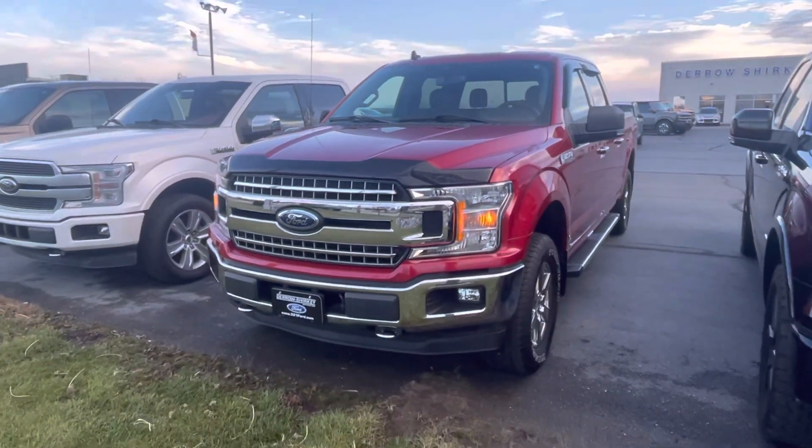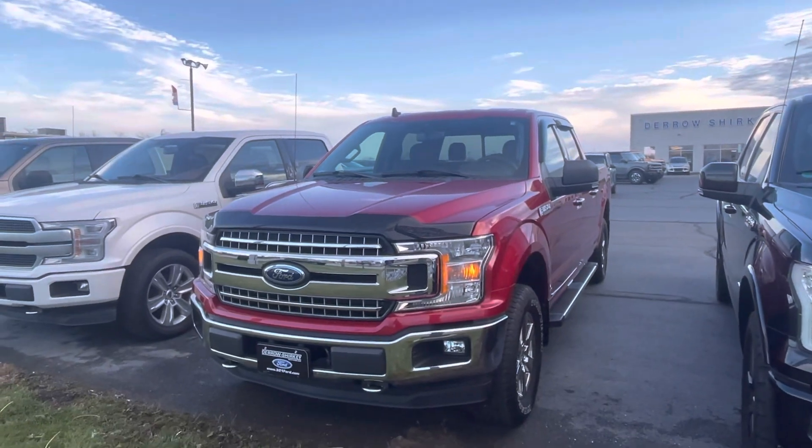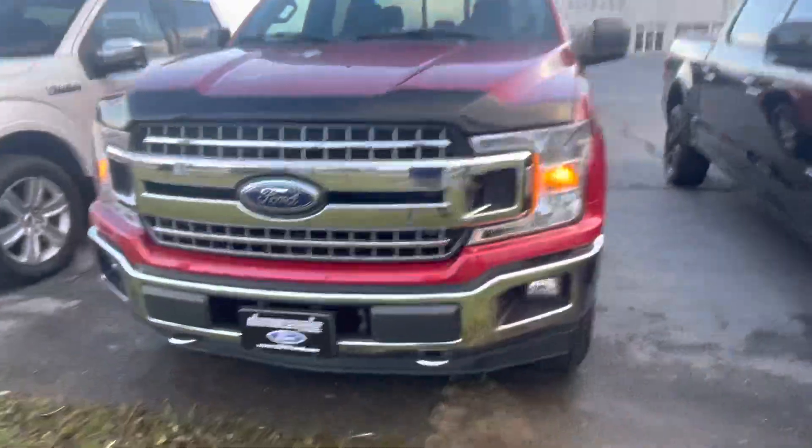Hello there, it's Andrew here with Daryl Shirky Ford, and in front of me is our Ruby Red F-150. Just gonna do a quick walk around for you real quick.